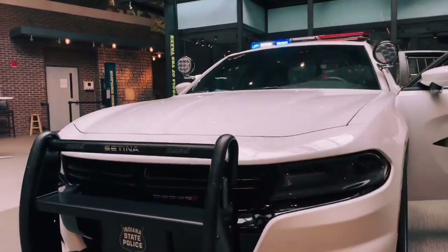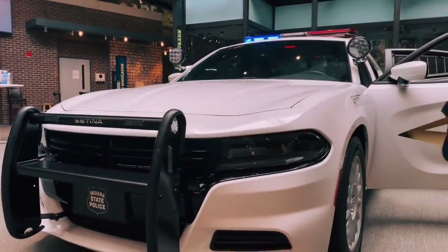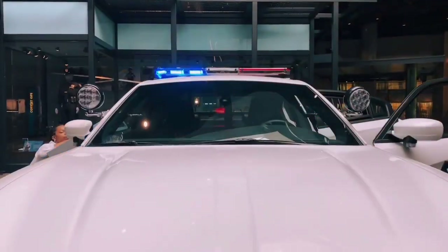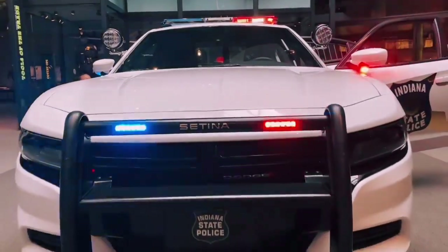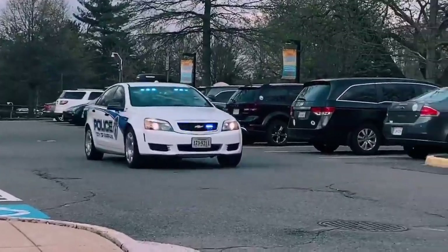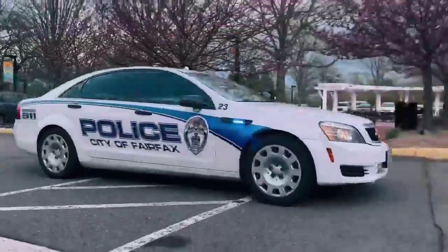Officers can use the combination of lights along with sirens in order to tell other drivers to get out of the way because they need to get toward an emergency. This model has red and blue lights, which is typical for a majority of agencies. However, some agencies may only have blue lights or only have red lights.